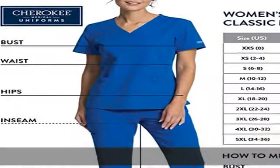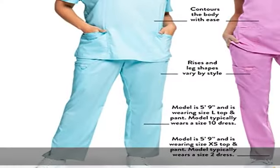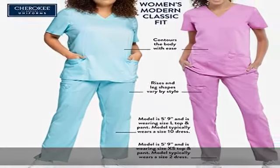78% polyester, 20% rayon, 2% spandex. Imported, pull-on closure, machine wash, flattering fit. Sizes up to 5XL. Workwear Revolution women's scrubs have the sizes you want and the features you need.